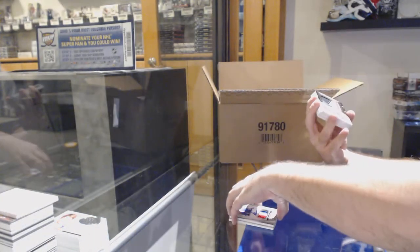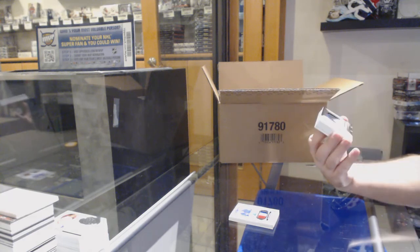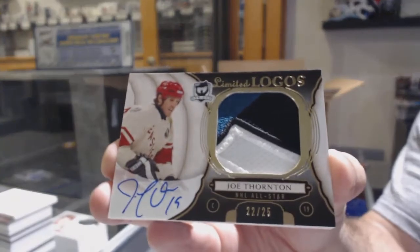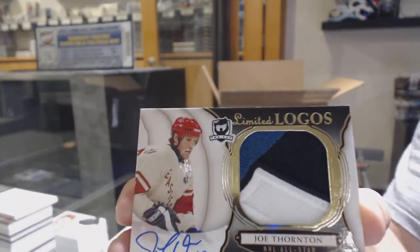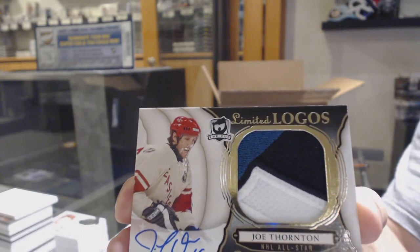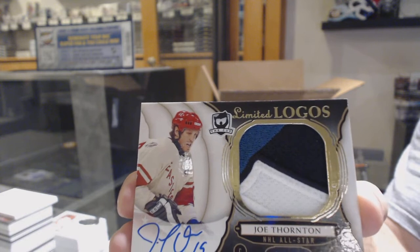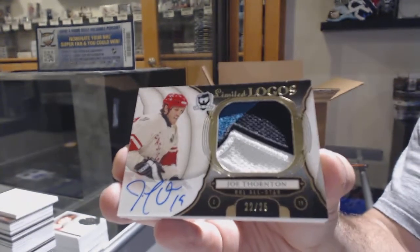For the San Jose Sharks, Limited Logos patch out of 25, Joe Thornton. Joe Thornton — nice jumbo patch there.